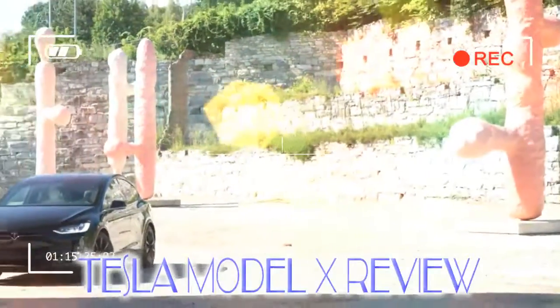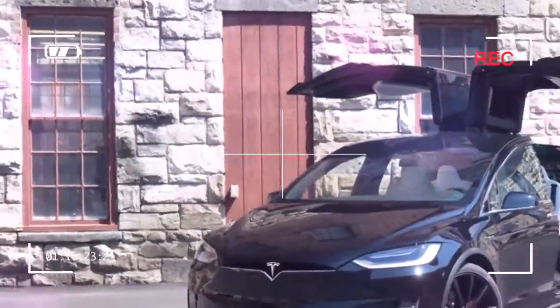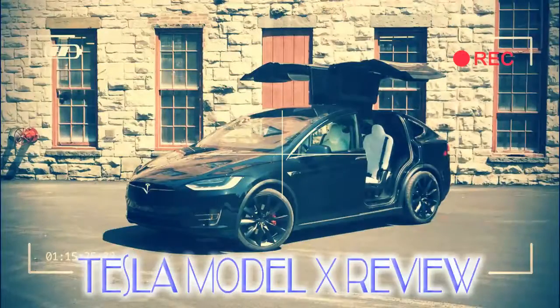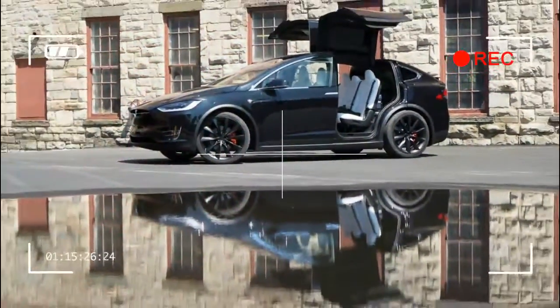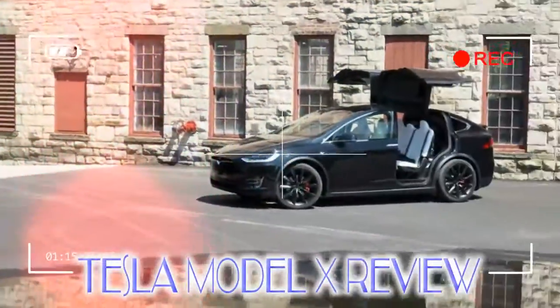But the Model X isn't just an SUV. It's an electric SUV, of course, but it's a lot more than that too. It's quicker than most sports cars on the road, yet far more practical and more comfortable. It offers a selection of luxury appointments rarely found on cars not costing well into the six figures, and it manages to fit three rows of seats in a distinctive shape in a segment full of me-too crossovers.